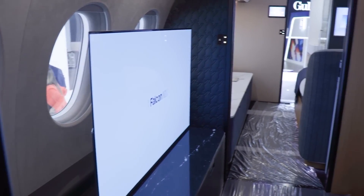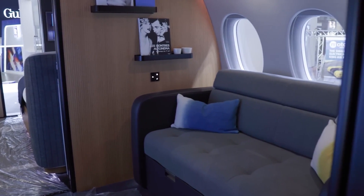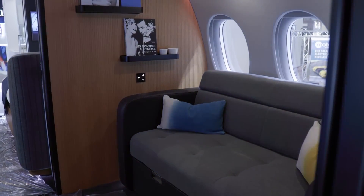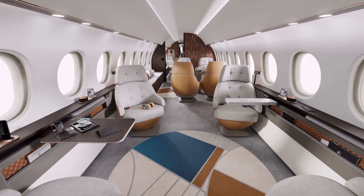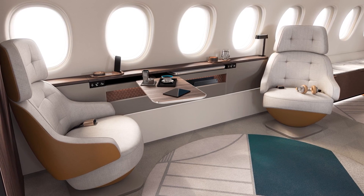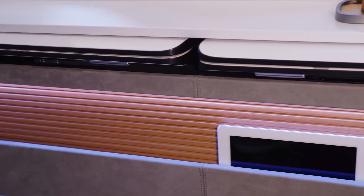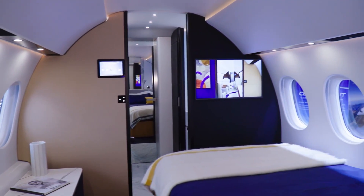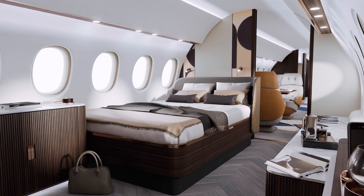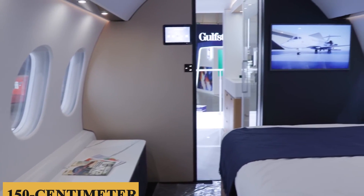Further back, you'll find a small lounge equipped with a two-passenger divan, ideal for entertainment or relaxation. This area can be customized with embossed fabric to optimize sound quality, making it a cozy space for watching movies or simply unwinding. The aircraft also offers the option of a bedroom at the back, featuring a two-place bed that can be upgraded to a 60-inch or 150-centimeter square bed, with ample storage underneath.